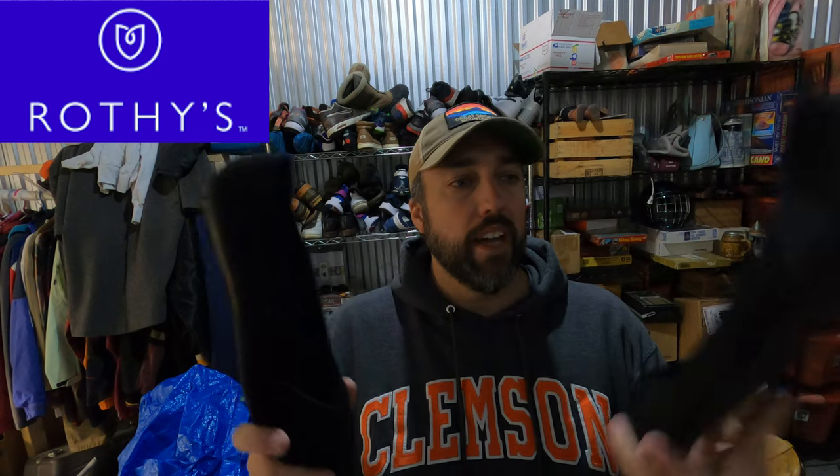If you don't know about Rothy's, definitely be on the lookout. I finally found a pair, which means I finally sold a pair. Paid $6.50 for these and they look brand new — no wear on the bottom at all. Had them listed for $105, spent a couple of weeks, finally got an offer for $90. So $6.50 in and $90 out. Definitely be on the lookout for Rothy's.